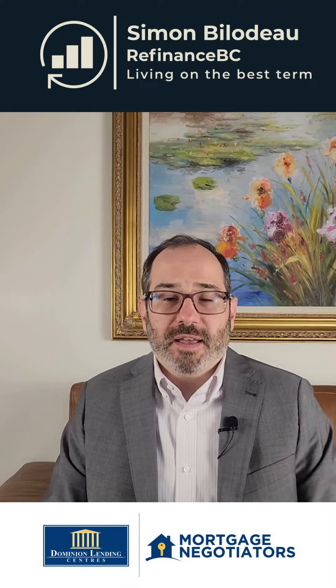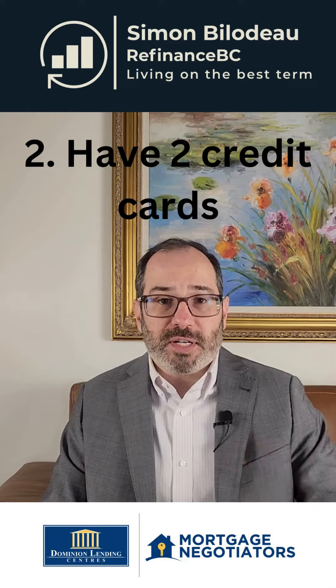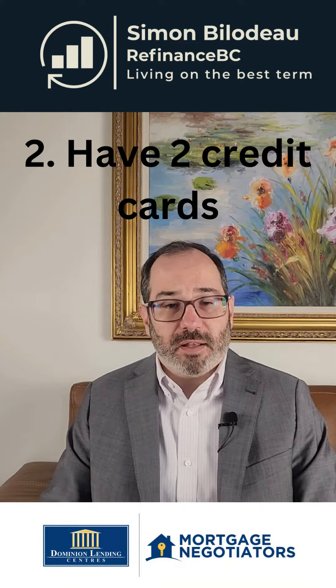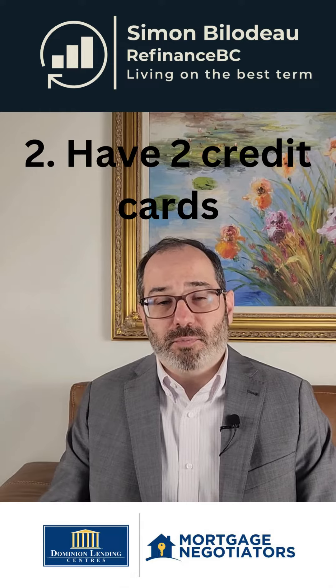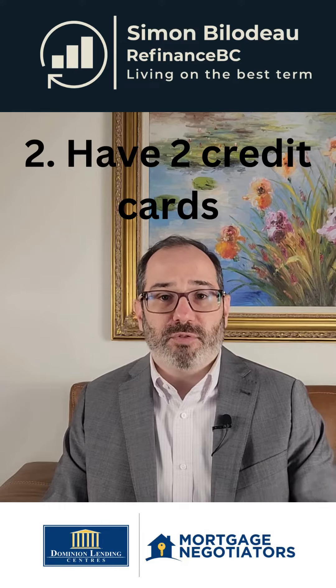The second thing: if you're pretty new to the country, what you may want is to have at least two credit cards for at least two years. That will help you tremendously to improve your credit score. Sometimes people cannot do that — that will be another video.